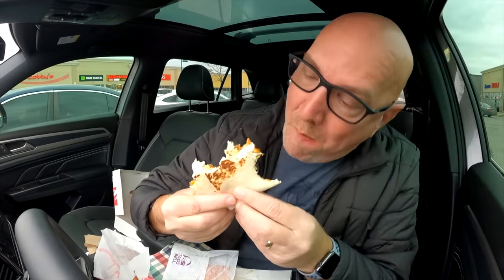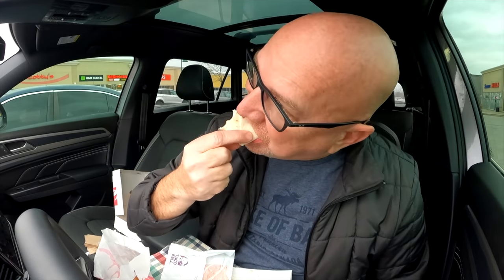The taco shell inside is crunchy still. The jalapeños are crunchy and hot. The sour cream is definitely helping keep the heat level down from those jalapeños, because they are hot. A big crunch as I bit into that second last piece. I thought by now it would be all soggy inside — it's still crunchy. That's crazy.